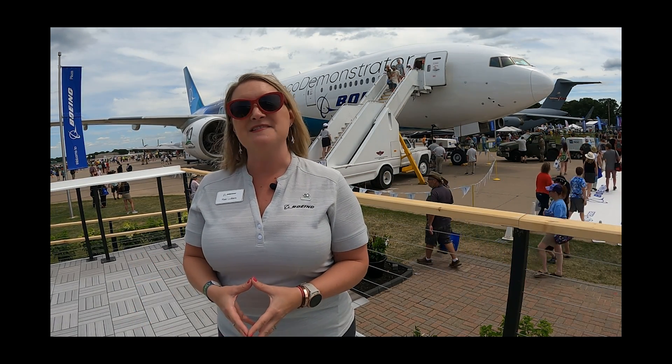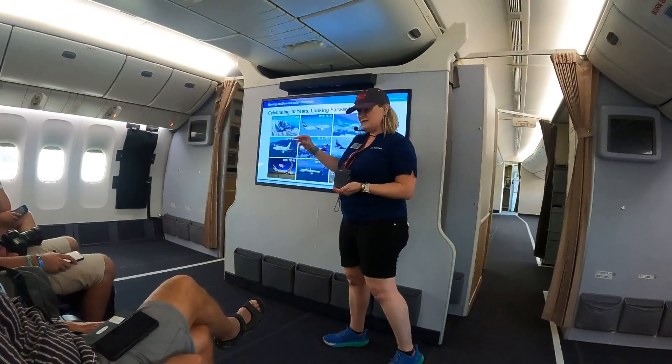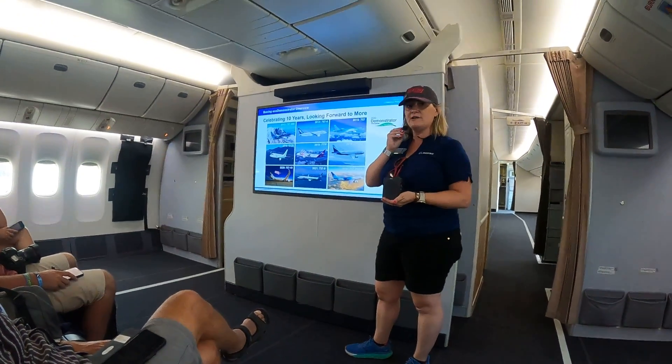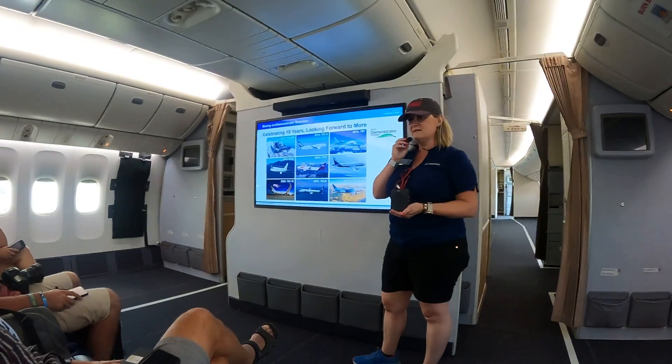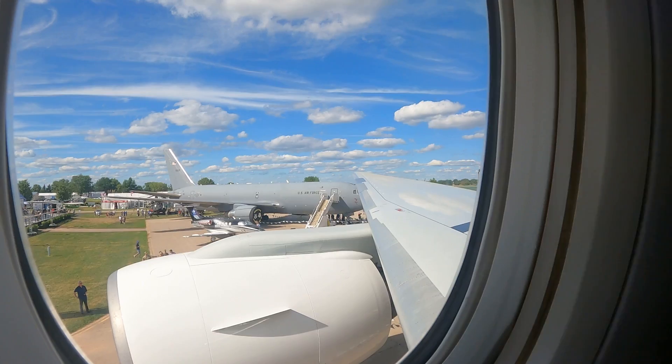The retraction allows the airplane to have less drag, which again aids in its efficiency. This airplane is actually 20 years old — looks pretty good for its age. We took it out of storage and did some modifications to it.